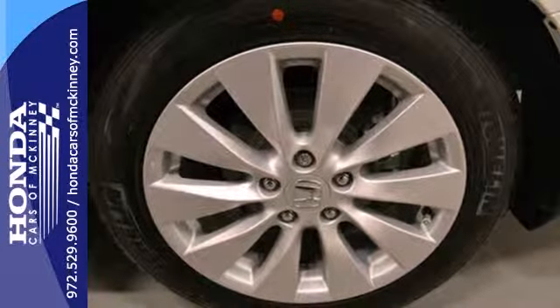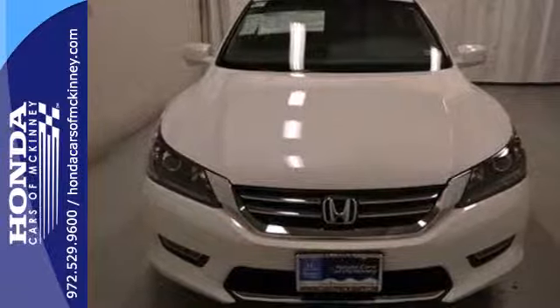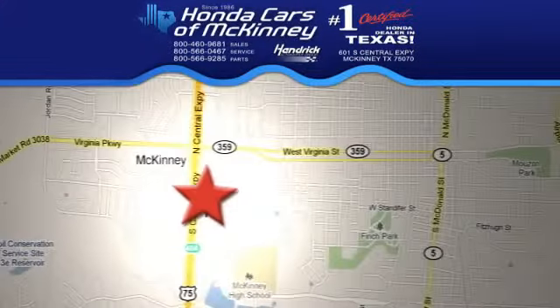Enjoy the all-around satisfying performance of this 2013 Accord today. Stop in today. We're conveniently located on Highway 75, northbound exit 40A in McKinney.